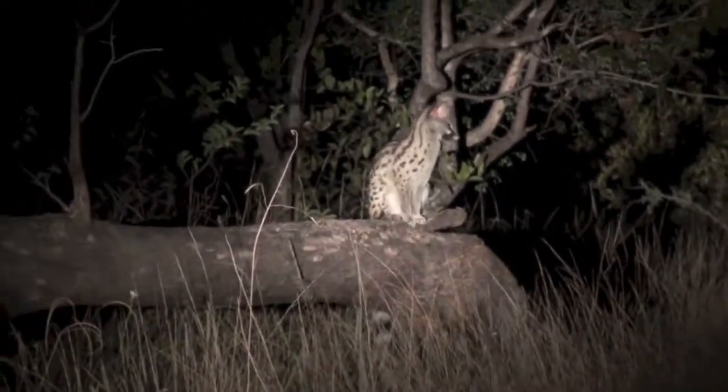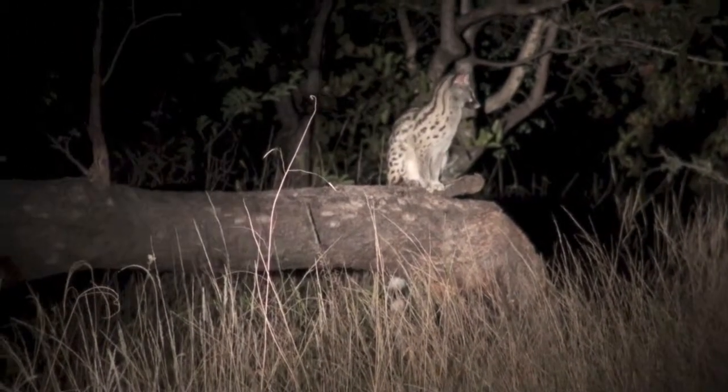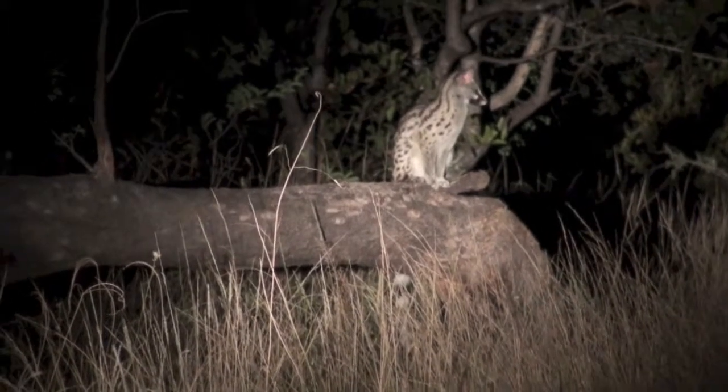Very pretty. Yeah, he is pretty. How can you tell he's a male? How is she? It is very pretty.